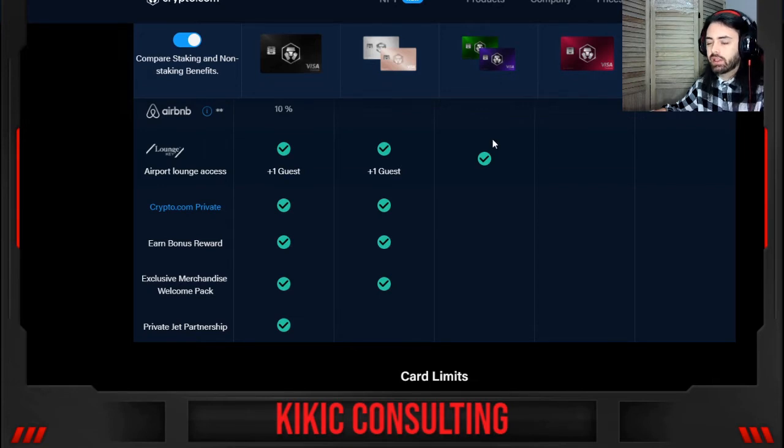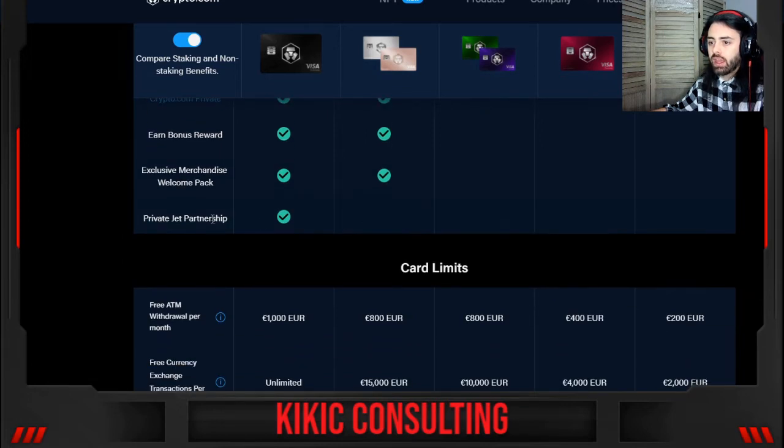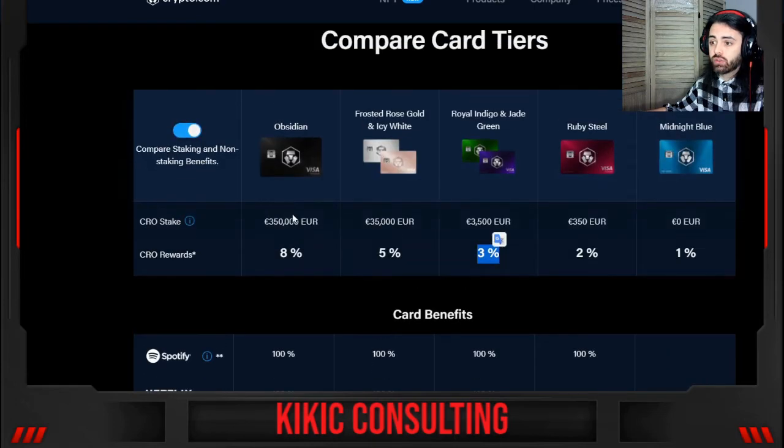For Frosted Rose Gold or Icy White, you also get a plus-one guest for the lounge. For Indigo or Green you need to pay a little bit for the lounge. Higher tiers also include crypto.com private, earn bonus rewards, exclusive merchandise, welcome pack, and private jet partnership — this is just huge.